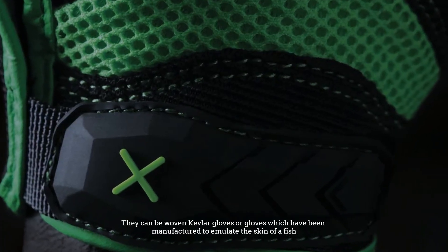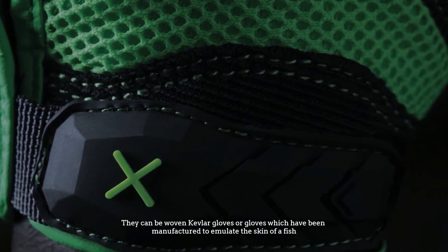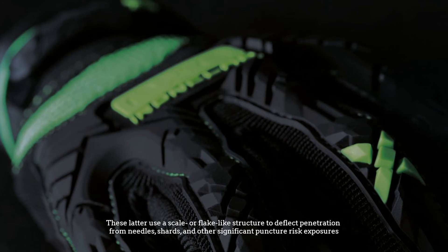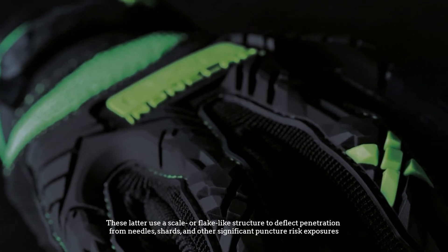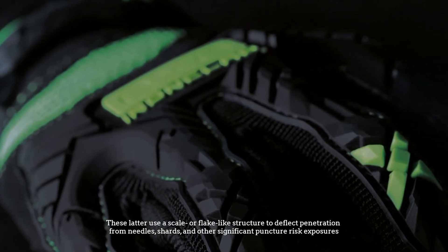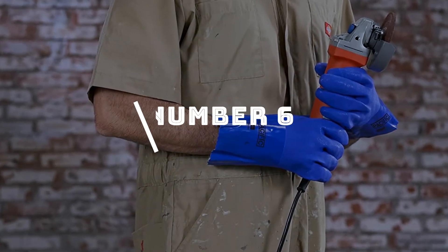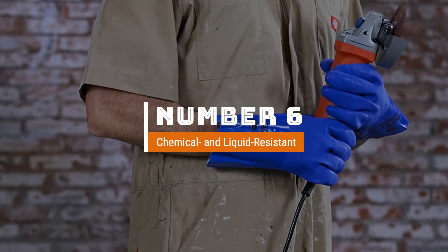Number five: puncture resistant gloves. These gloves are dedicated specifically to preventing a puncture to the hands. They can be woven Kevlar gloves or gloves which have been manufactured to emulate the skin of a fish. These latter use a scale or flake-like structure to deflect penetration from needles, shards, and other significant puncture risk exposures.